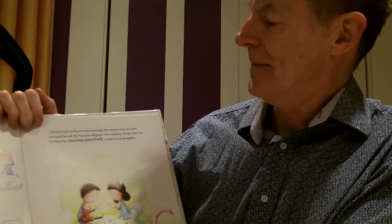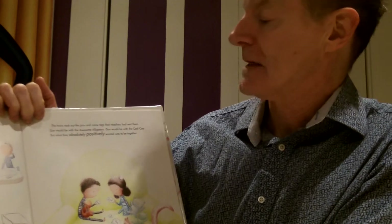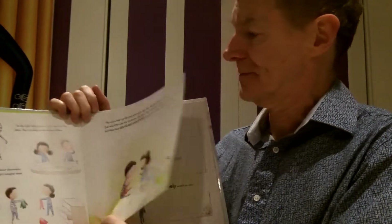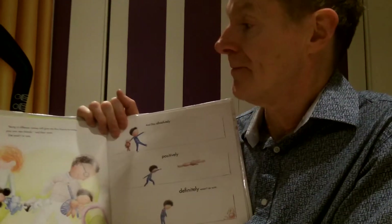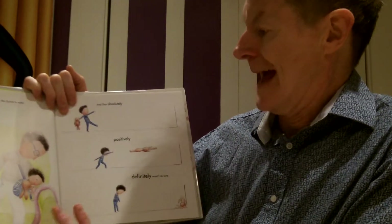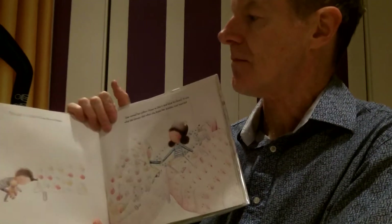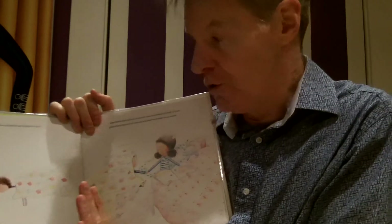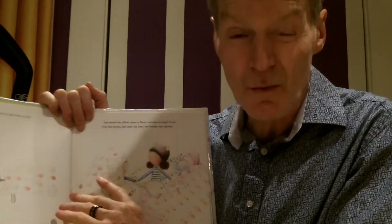The twins took out the pins and name tags that their teachers had sent them before school started. Zoe would be with the Awesome Alligators — must be the name of their classroom, like we have Hawks. Dax would be with the Cool Cats. But what they absolutely, positively wanted was to be together. Being in different classes will give you the chance to make your own new friends, said their mom. Zoe wasn't so sure. And Dax absolutely, positively, definitely wasn't so sure. That night, Dax pushed his bed closer to Zoe's. Zoe moved the pillow closer to Dax's and took his hand. It was what she always did, but she knew her brother was worried. That's kindness.